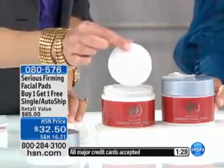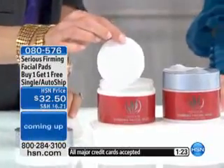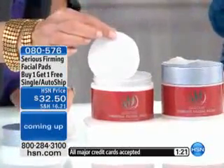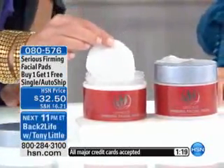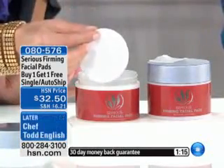You can also lock it in right now because some of our quantity is in custom auto ship. These pads are great for all skin types. And if you love firming ingredients and you want a quick, easy way to firm up your skin, use these firming facial pads.